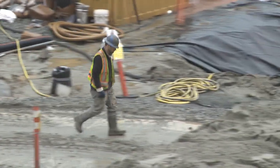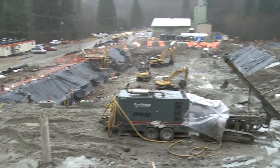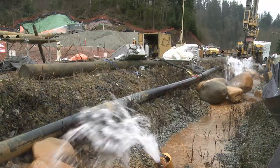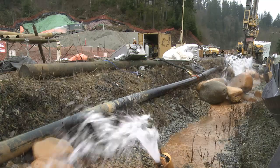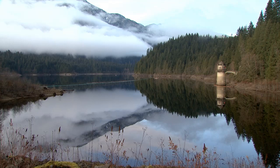Careful steps. That's the guiding principle behind the new water treatment facility being built at the Coquitlam Reservoir. The motto applies to both the methods used during construction and the reasons for the new plant.